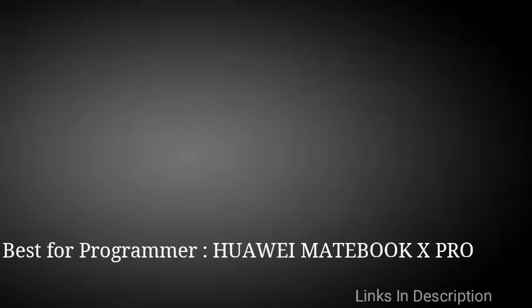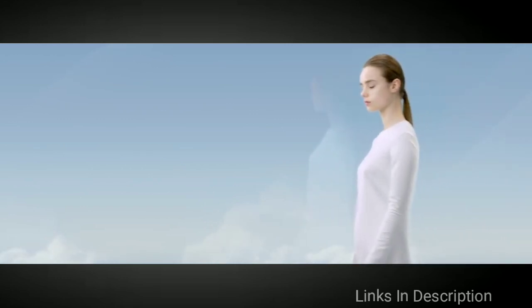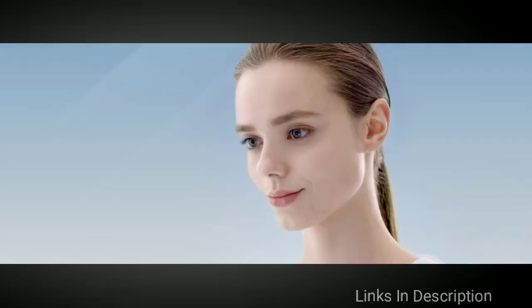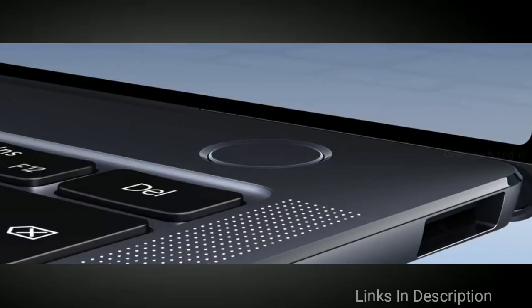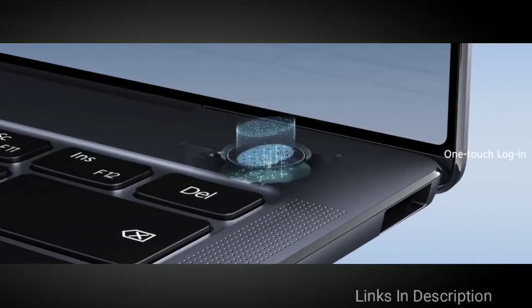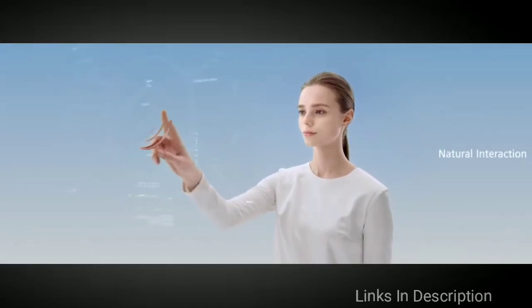If you're a programmer and want a lightweight laptop, then the Huawei MateBook X Pro is for you. A roomy screen is also a bonus for anytime you're away from your monitor setup. The Huawei MateBook X Pro is a powerful and surprisingly affordable device that still manages to be lightweight at 2.9 pounds.